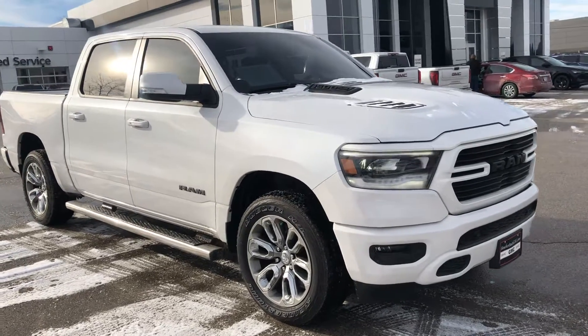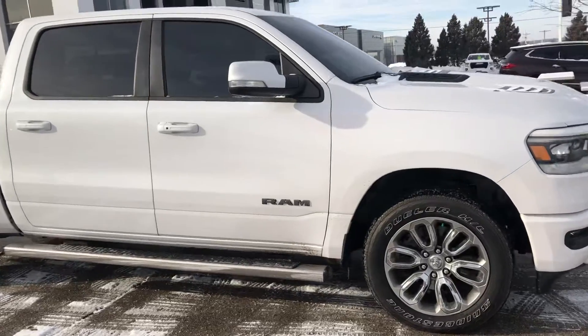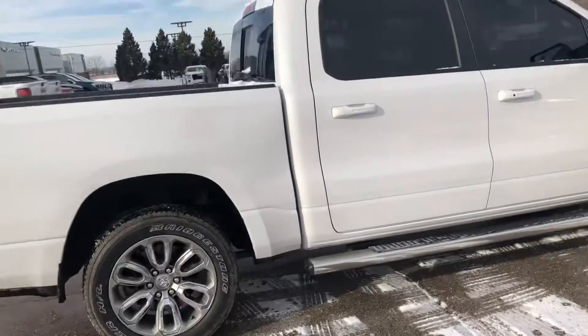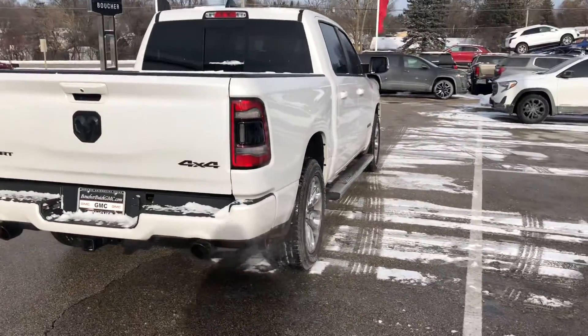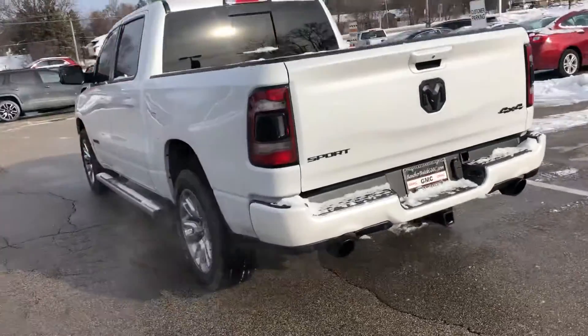Hi, this is Nick over at Boucher Buick GMC sending you a quick video walkaround of our 2019 Ram 1500. This is four-wheel drive. It does have a white pearlescent style paint, and you can see it has the blacked-out appearance, being the sport.